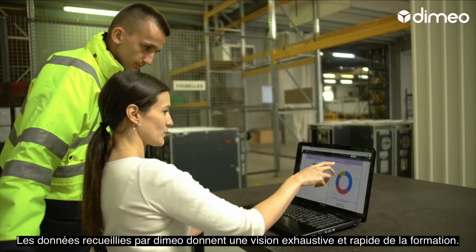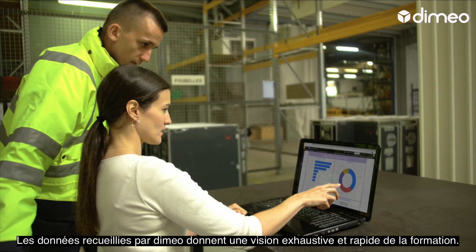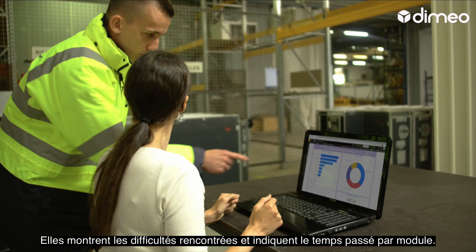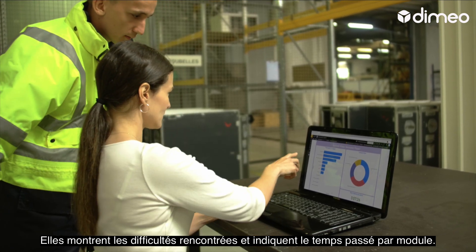The data collected by Dimio quickly provides a comprehensive view of the training undergone. It indicates any difficulties encountered and shows the time spent on each module.